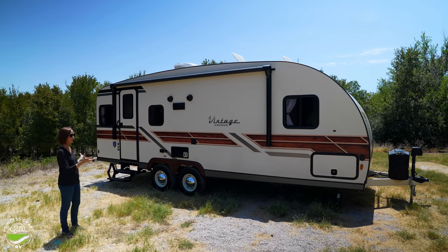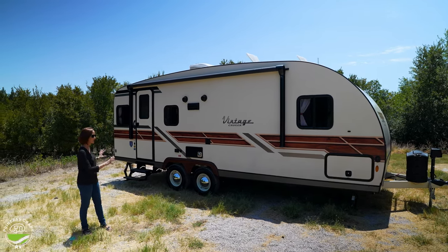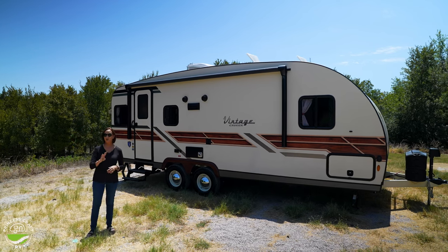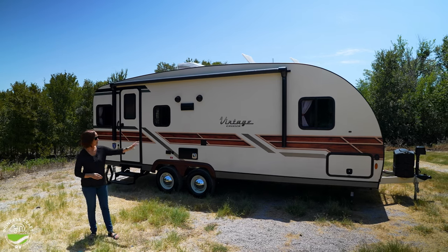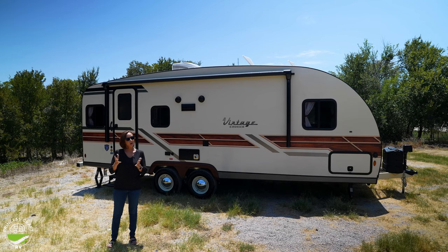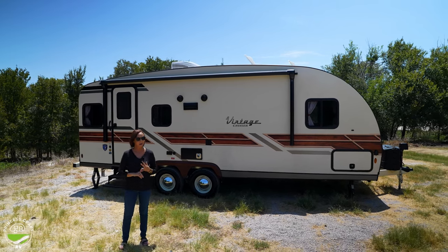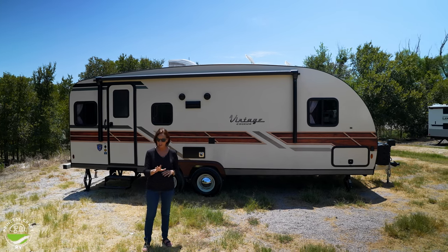One of the things you notice right off the bat — of course it's called a vintage cruiser — so it's got that retro look. They make it in three different exteriors. This is the woody version, so it's got that nice little wood panel look going down the side. They also make it in turquoise and red, so if you're one of those people that loves color, you need to check that out.